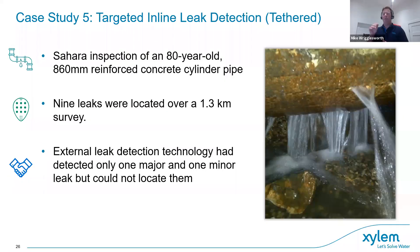Here's an example of how Sahara fits into a condition assessment program for an 80-year-old pipe. What do you do with old infrastructure? One option is to replace the entire pipeline, but that's often not necessary. In this case the Sahara tool found nine leaks in a 1.3 kilometer survey. With nine leaks in such a short distance you might actually consider replacing the pipeline at that stage. External tools would find large leaks on this larger diameter pipe but the small ones require inline tools.